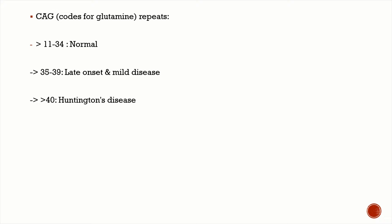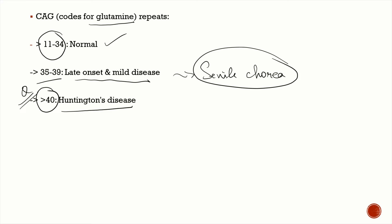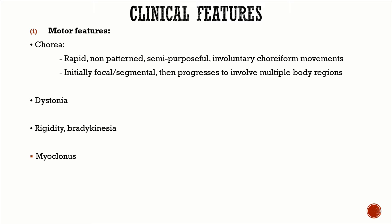CAG codes for glutamine, and trinucleotide repeats are normally present in everyone. Normally, around 11 to 34 repeats are considered normal. When a patient has more than 40 repeats, they will manifest Huntington's disease. With intermediate repeats of around 35 to 39, patients will have late-onset mild disease and can sometimes present as senile chorea. Late-onset Huntington's disease is one differential diagnosis of senile chorea.